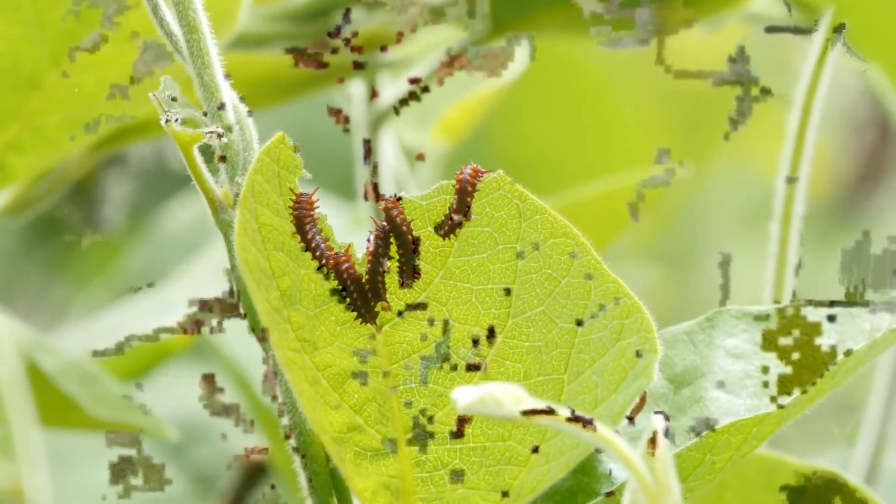Even the butterfly's eggs are crusted with toxins. After hatching, the caterpillars feast side by side. Scientists call this gregarious behavior.